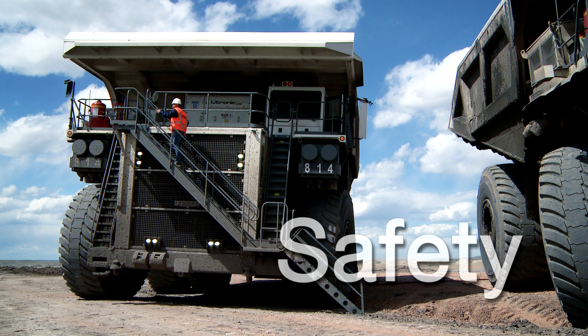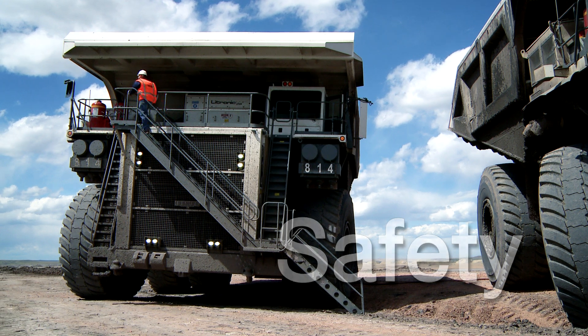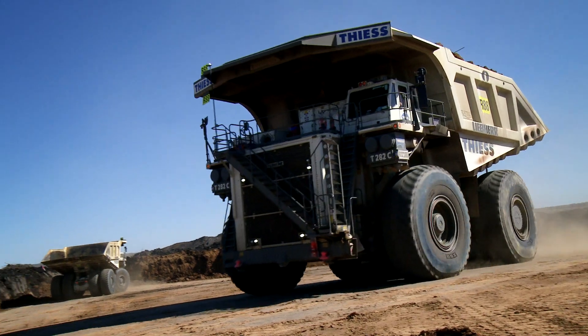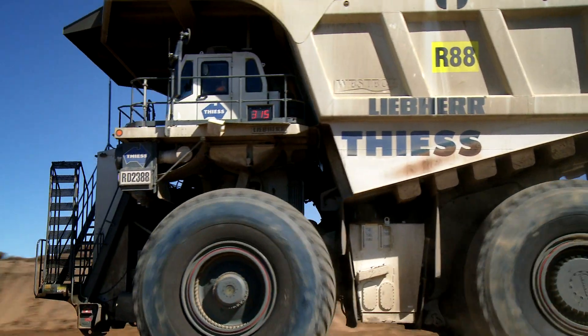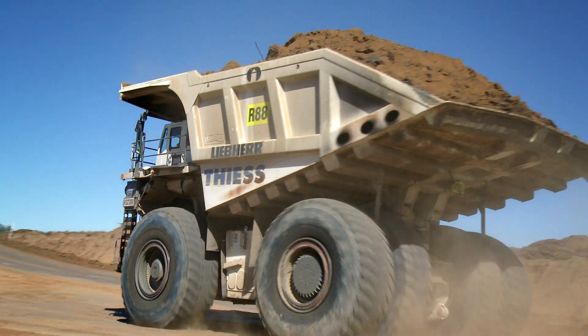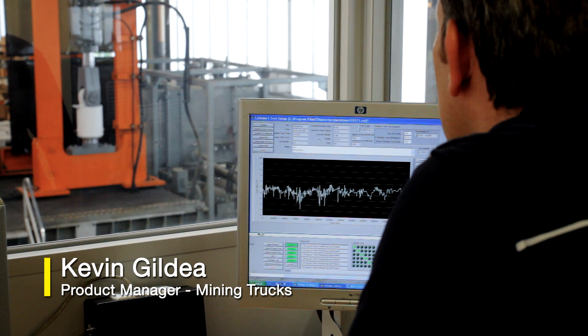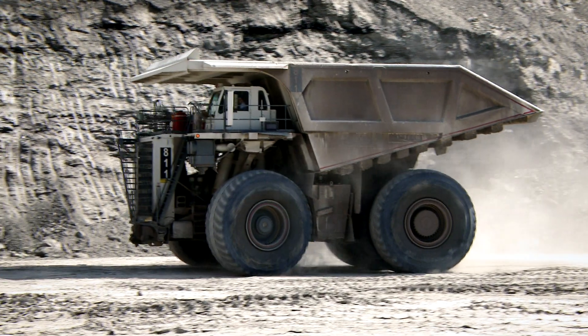Mining demands an ever-vigilant focus on safety, and Liebherr strictly adheres to industry standards. Liebherr equipment is designed to diminish risk even under the most extreme mining conditions. Liebherr has a focus on protecting the operator, and the way we do this is by checking the critical safety systems.